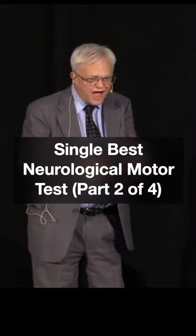I'm going to give you the four findings that are critical and what they mean. Number one: when they do this for 10 seconds with no movement, you're good.